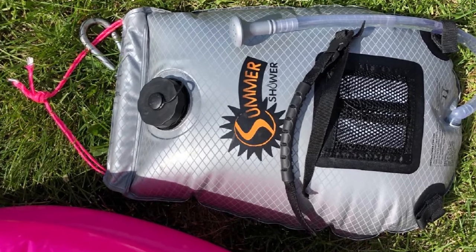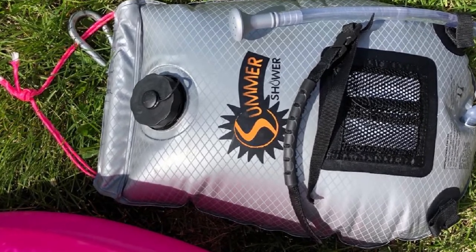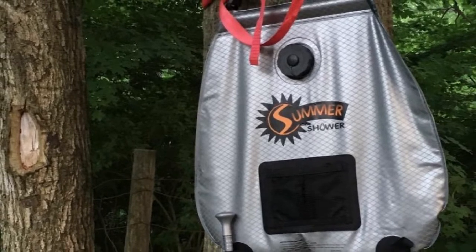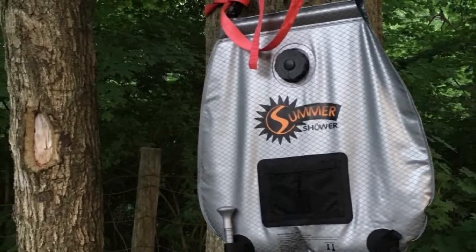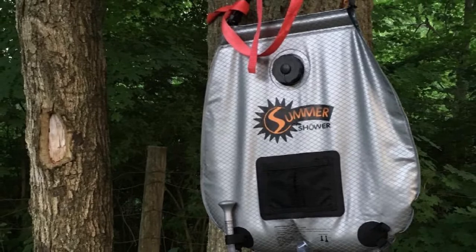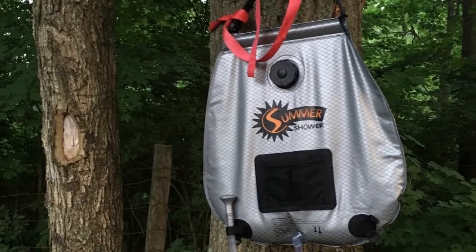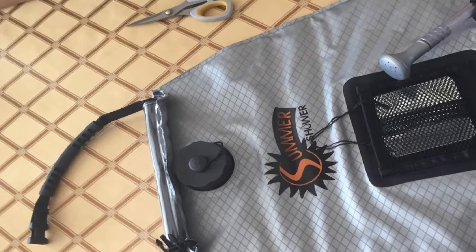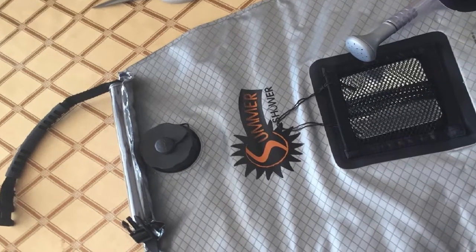We commend Advanced Element's use of a large-capacity bladder. Unfortunately, some people may find it challenging to hang the shower bag to a considerable height for it to be useful. Most people would fill the bag up to three quarters only to make it easier to hang. You can always opt for the 2.5 or the 3-gallon variant.